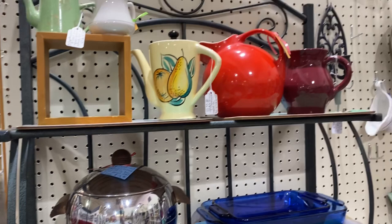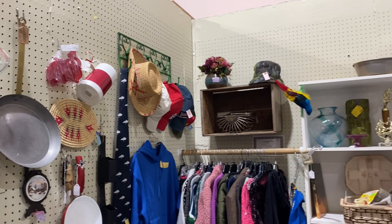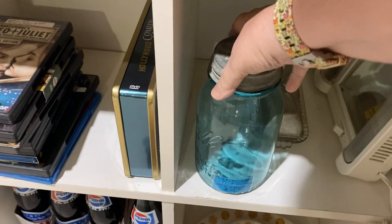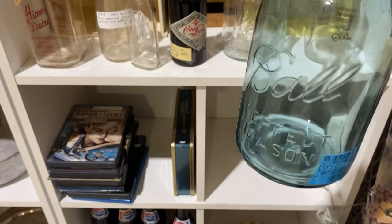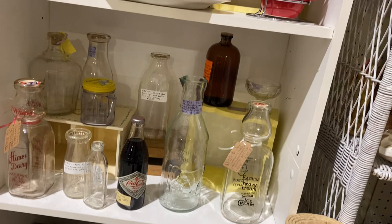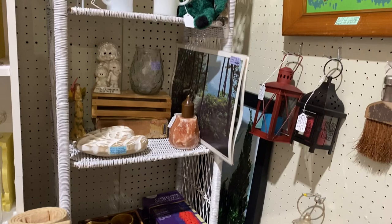Now these cobalt blue baking dishes — have you seen that color before? Because I haven't. That is the first time I have seen baking dishes in cobalt blue. Now these mason jars with the zinc lid, you can find those all over and probably the going price is $7.95 to $9.99. That one looks fairly good. I didn't try to take the lid off or anything, so let's just continue.